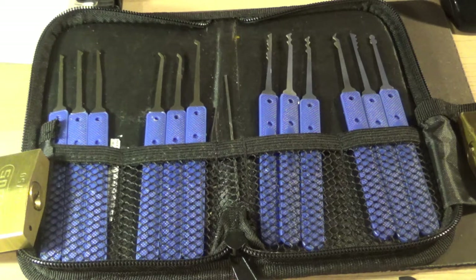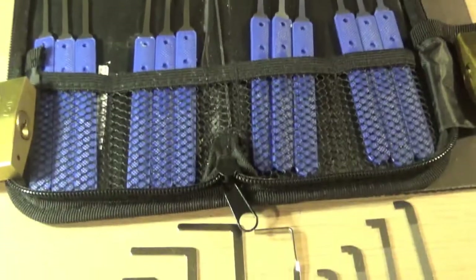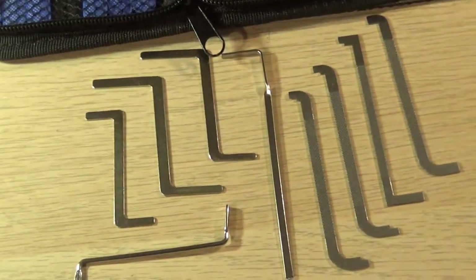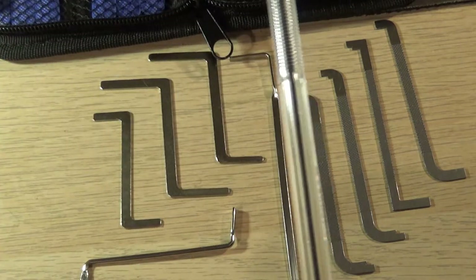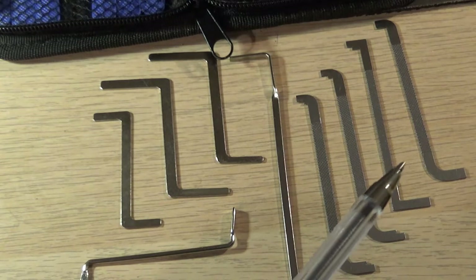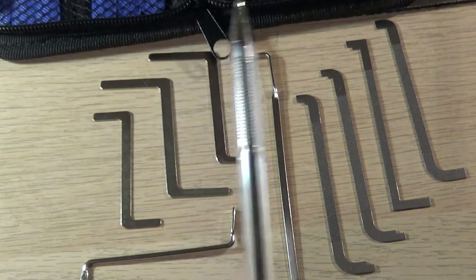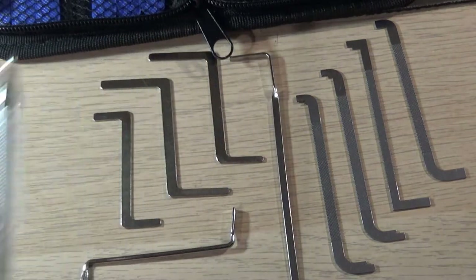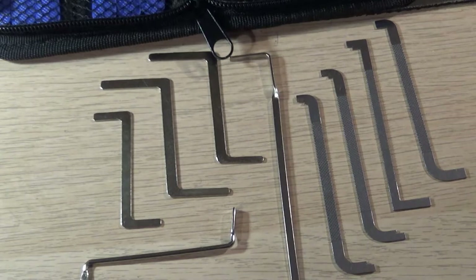You can't just use picks - you need tensioning bars. This pick set came with tensioning bars. I also bought some separately, I think from Sparrows. Each tensioning bar is required to tension the lock before you can open it.